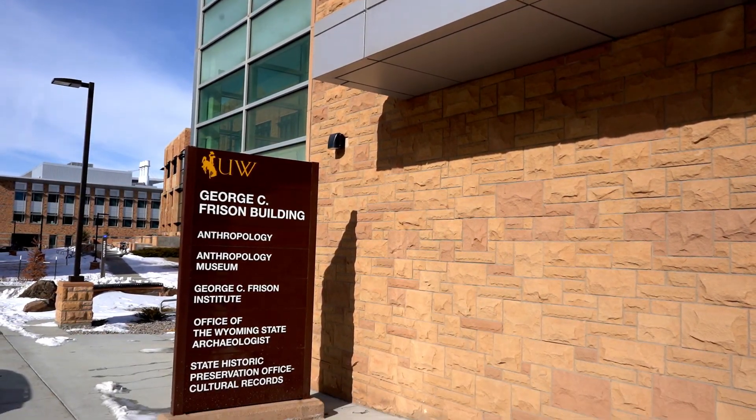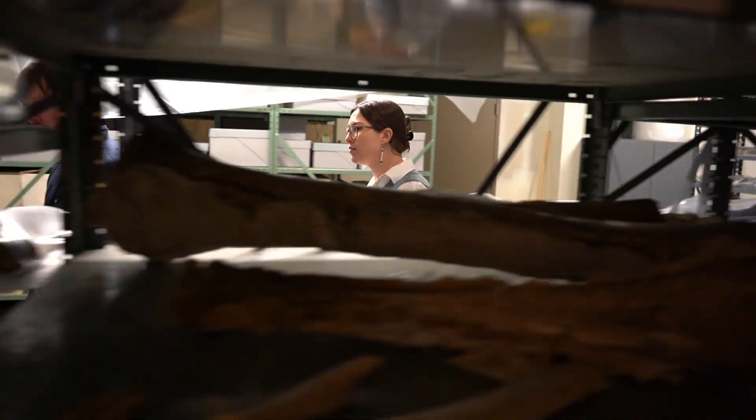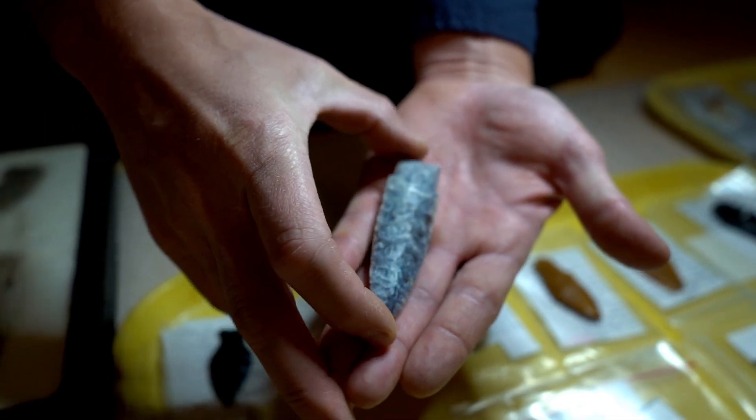We are in our main repository space for the University of Wyoming Archaeological Repository. We have over three million artifacts from over 15,000 sites around the state of Wyoming. Ninety percent of the artifacts we store are the refuse from hunter-gatherer campsites that were produced within the last 13,000 years.